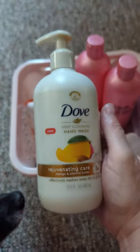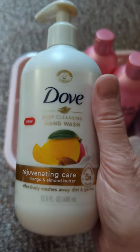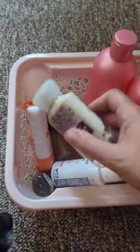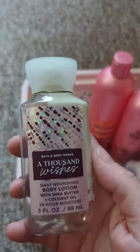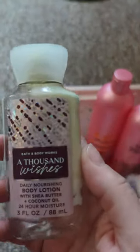The first thing here was some Dove Deep Cleansing Hand Wash, and it smelled really, really good. It's Mango and Almond Butter. The next thing here was some Bath and Body Works A Thousand Witches — the small bottle of it.